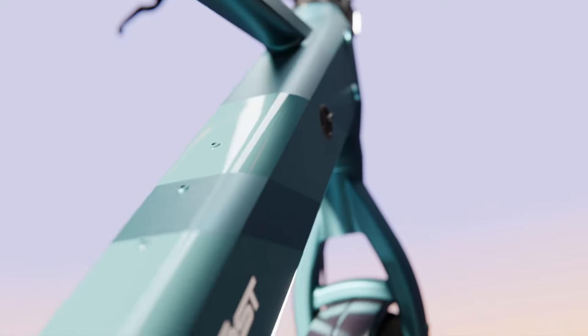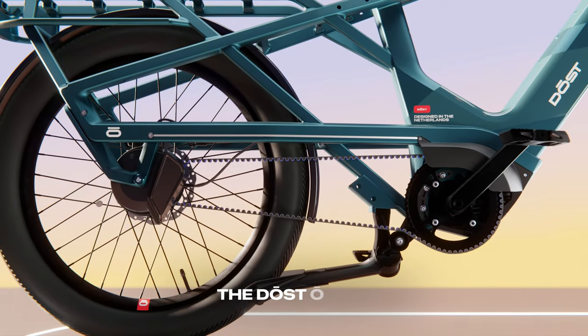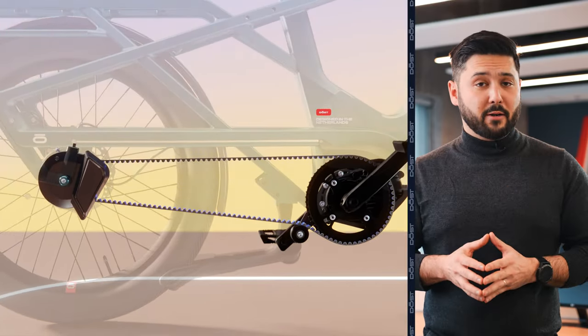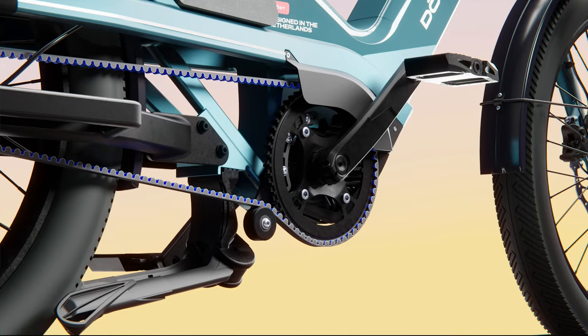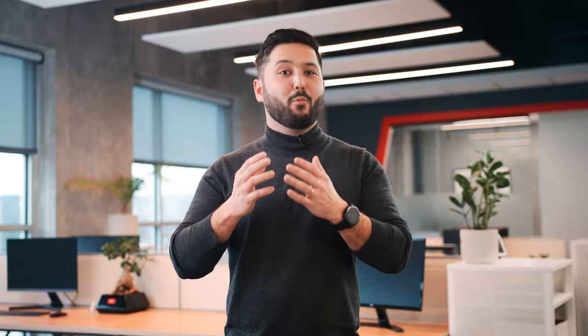Building a powerful cargo bike takes more than just a specifically engineered aluminum frame — it requires a cargo bike-specific motor to make riding as effortless and convenient as driving a car. That's why we chose the M600, a torque-sensing mid-drive delivering 40% more torque than any motor in its class. It's also the only mid-drive that offers both pedal assist and a throttle, making the Crate more convenient and safe to ride.